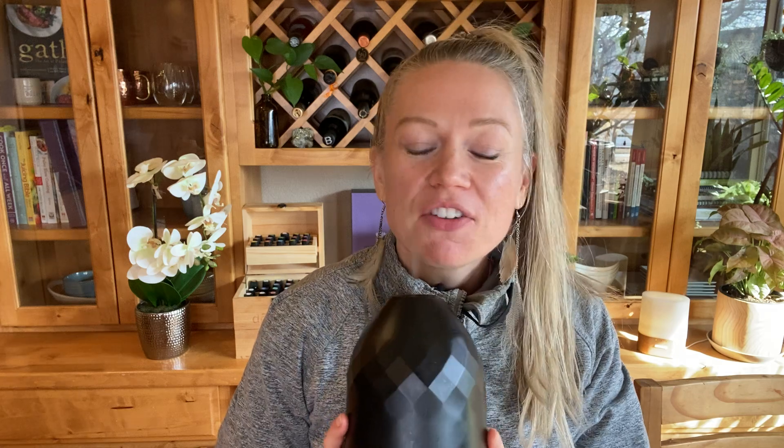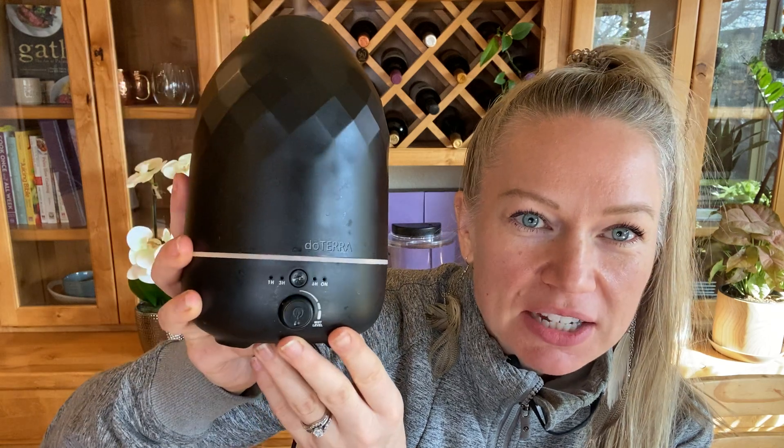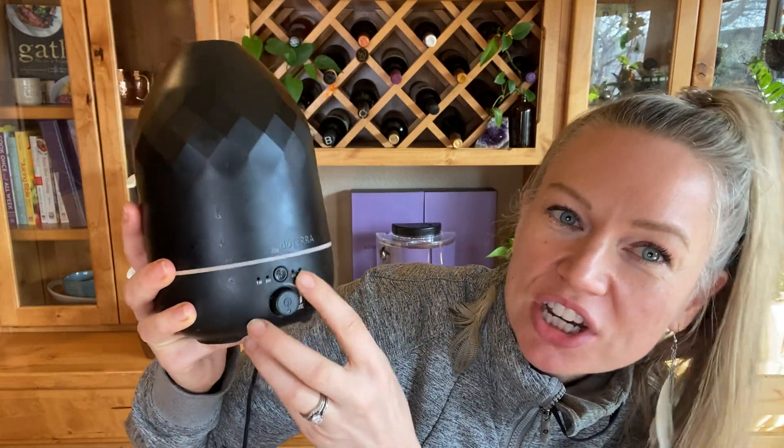I wish you guys could smell my house right now — I have about four diffusers going in this little tiny radius: grapefruit, frankincense, and lemon, so it smells really fresh in here. My favorite of all doTERRA diffusers is the Volo diffuser. It comes in either an onyx black color or a marble-like white stone material, and I absolutely love it because I can adjust the mist output.